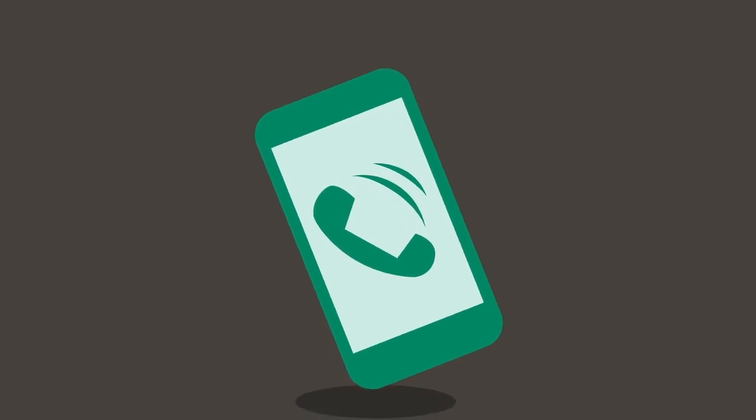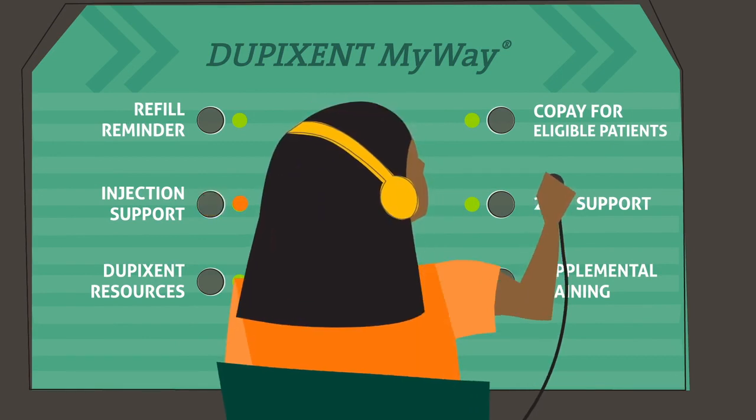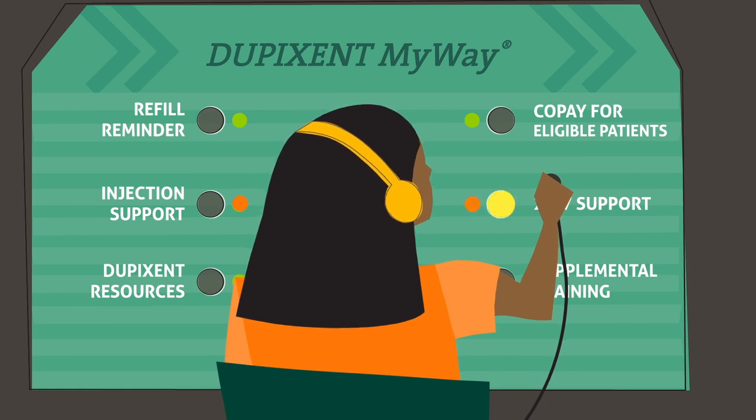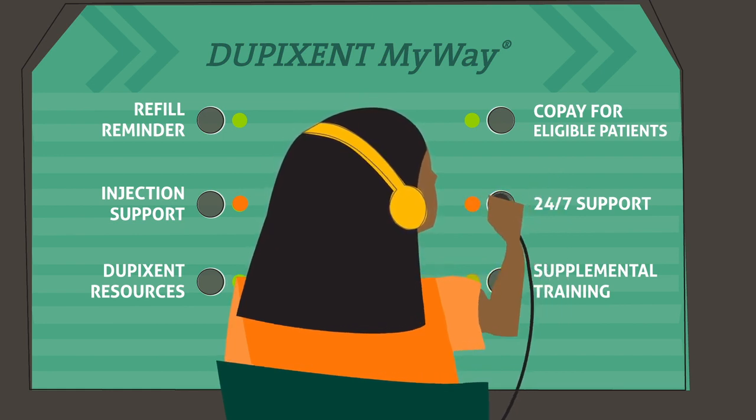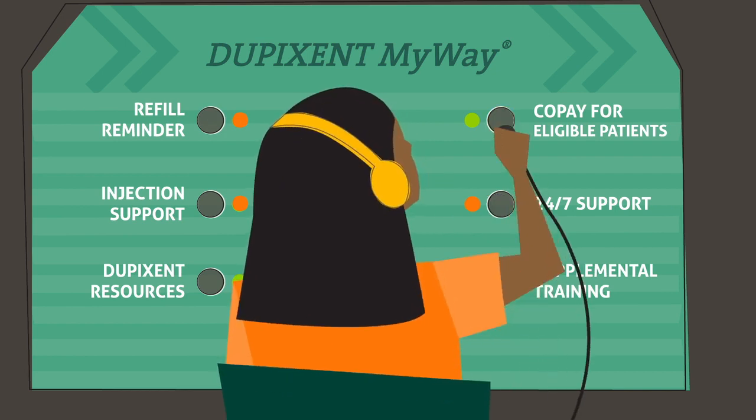And while everyone's working through the details, look to Dupixent MyWay for additional support. You can connect with Dupixent MyWay nurse educators by phone 24/7 to receive supplemental injection training, help scheduling deliveries and prescription refills, or help navigating financial support options such as copay assistance.